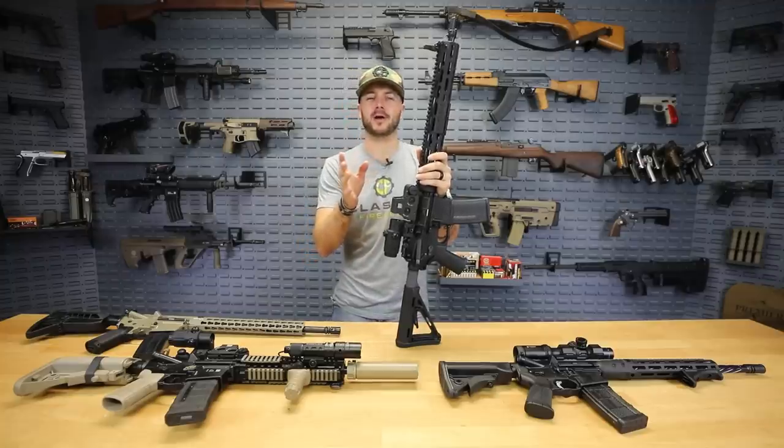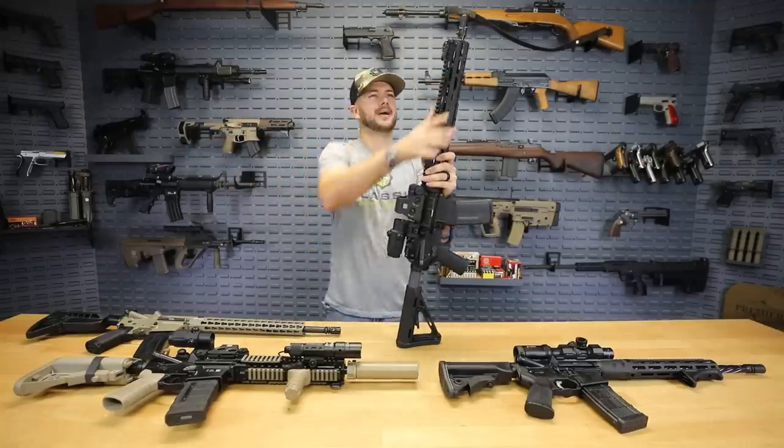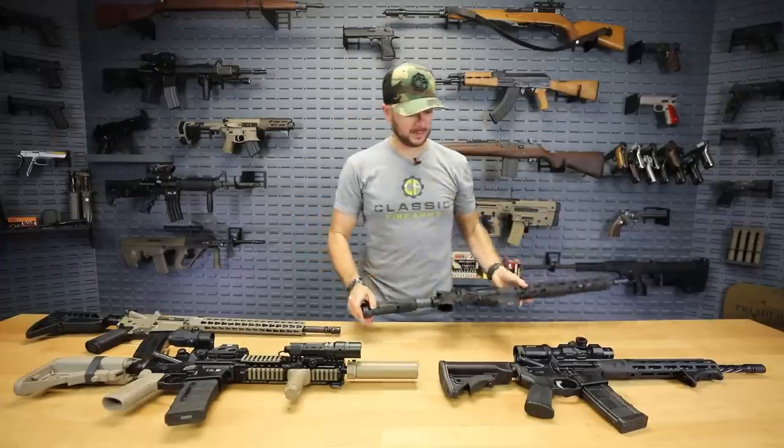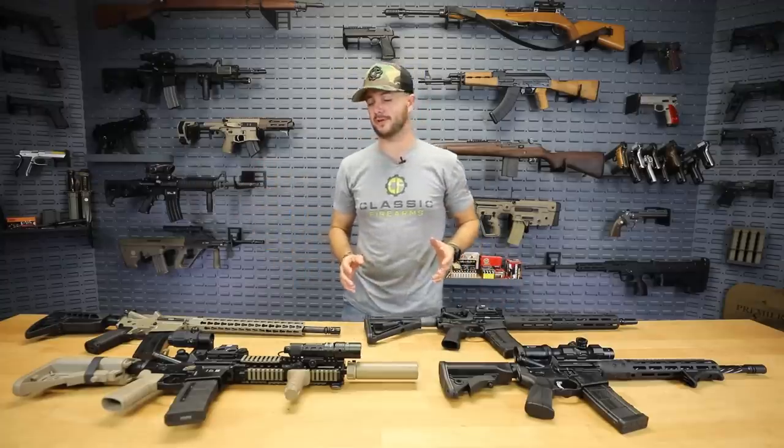We did a video on more affordable ARs, so we figured we'd go in the opposite direction here. Knight's Armament has had military contracts for decades now and they're still producing all sorts of cool stuff.